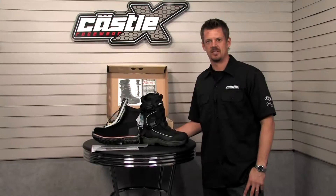Hey, I'm Aaron with Castle Sales. Welcome to castlesales.com. If you're here, you're here to check out the new Barrier Boot from Castle.